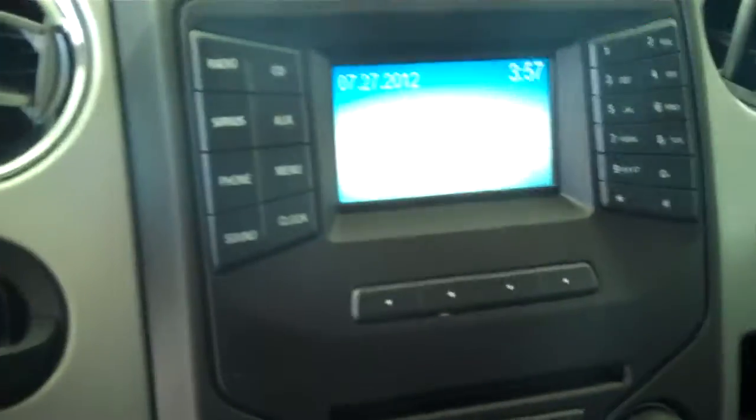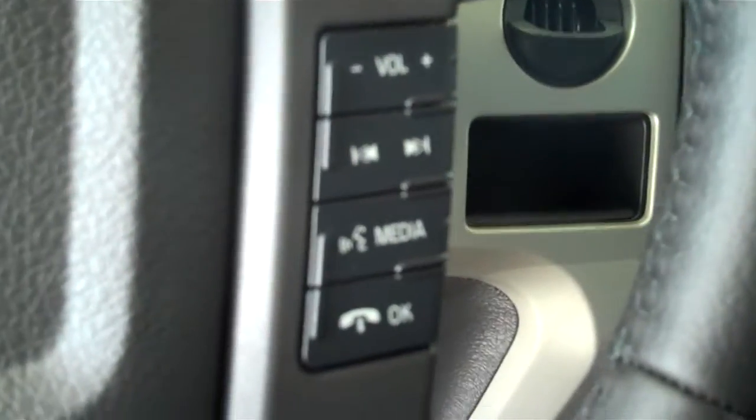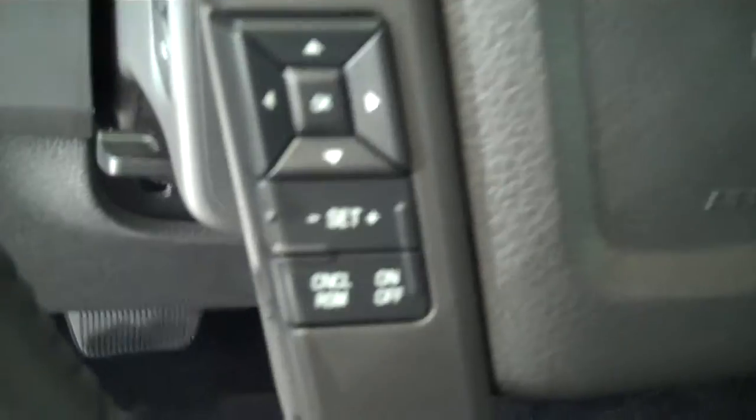It has AM FM stereo radio with CD. It has both heating and air conditioning. It has volume control for the radio on the steering wheel. It has cruise control.